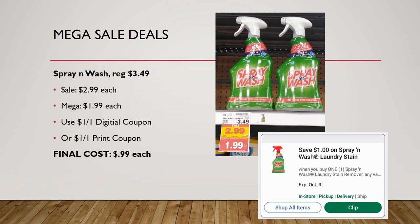Spray and Wash is regularly priced $3.49, on sale for $2.99, mega sale for $1.99. There's a $1 off one digital coupon or a $1 off one printable coupon — use either to grab these for just 99 cents.